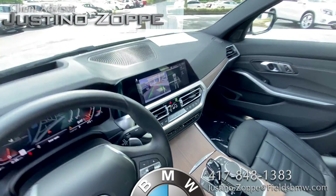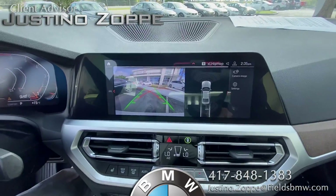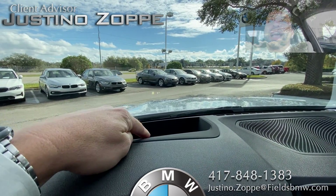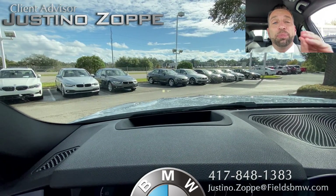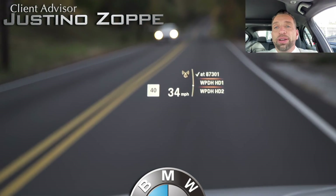The screen is gorgeous as well. You can see that beautiful screen inside. You do have that heads-up display — it's kind of hard to tell on camera, but it's much bigger with the naked eye. You can see it projects your speed, your turning directions, your music stations — all that right in front of you on the highway ahead.